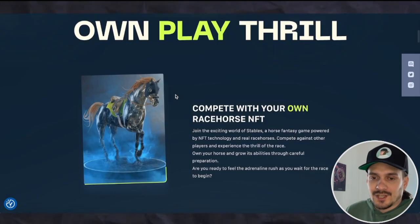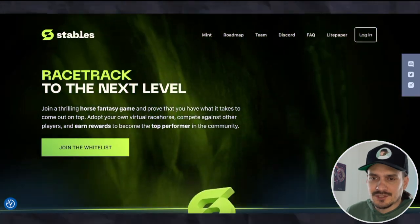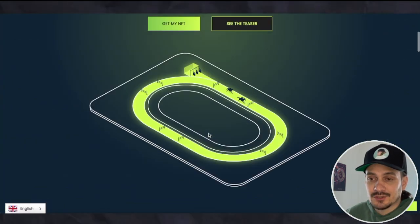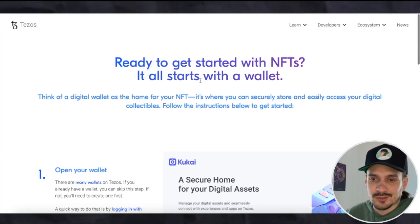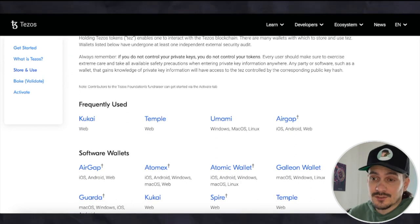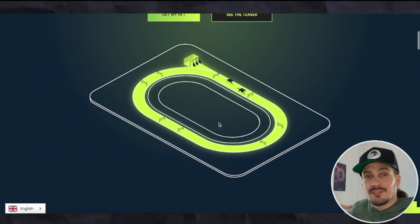You can mint an NFT here — they cost around a hundred dollars. On the 27th you can mint the horse on the Tezos blockchain, so you have to pay in Tezos. It's not a blockchain I'm very familiar with, but you can find out more about Tezos on Google. All you need is a Tezos wallet — they recommend a few different ones — load it up with some Tezos, then come over to the mint page and mint an NFT.